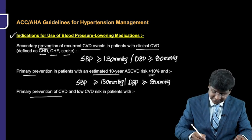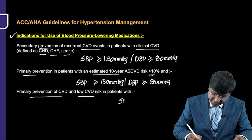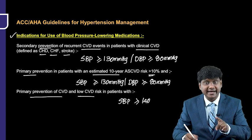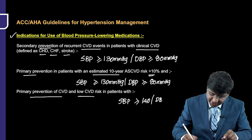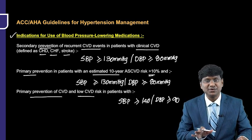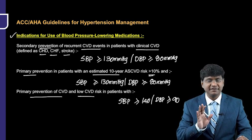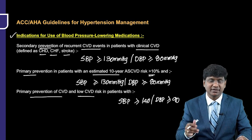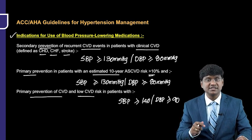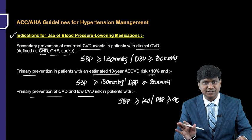The third indication is primary prevention of cardiovascular disease in low cardiovascular disease risk patients with systolic blood pressure of more than or equal to 140 mmHg and diastolic blood pressure of more than or equal to 90 mmHg. In summary: secondary prevention and high-risk primary prevention require SBP >130 and DBP >80, while low-risk primary prevention requires SBP >140 and DBP >90.